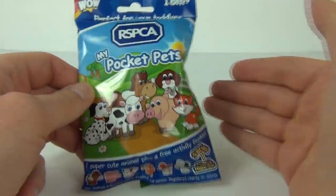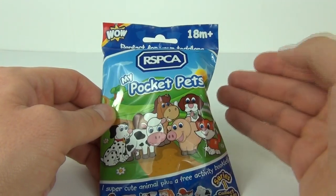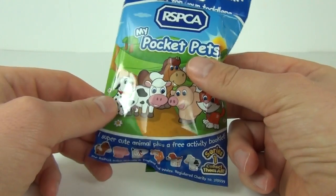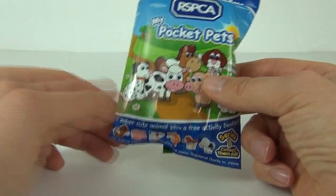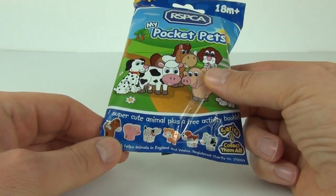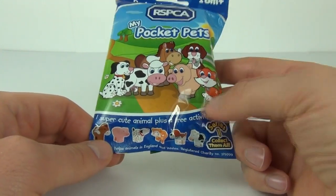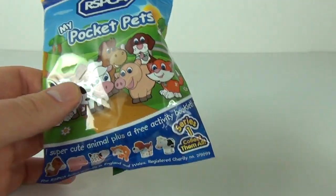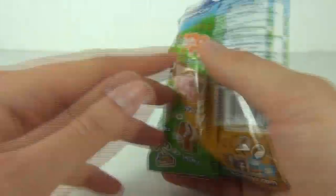These do cost one pound and 99 pence to buy here in the UK, and they have an age range of 18 months and upwards, so they are aimed more at toddlers. You can collect some super cute animals and you do get an activity booklet inside. This is the very first series — series one.